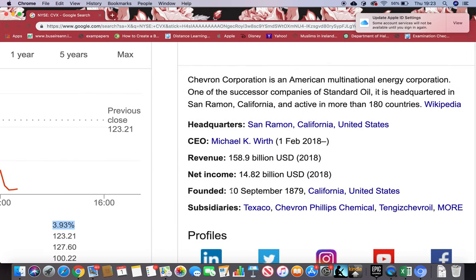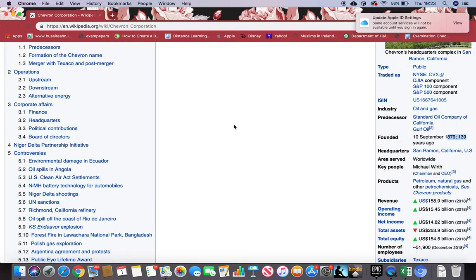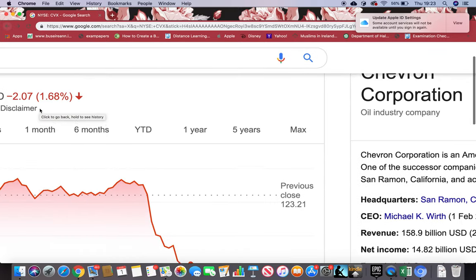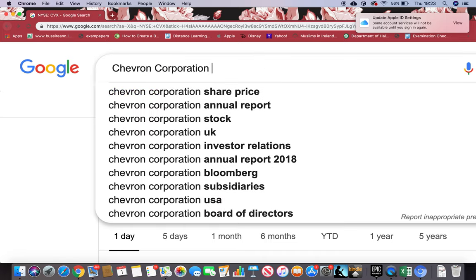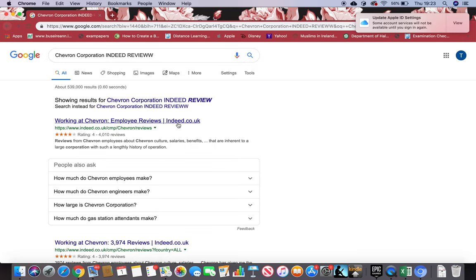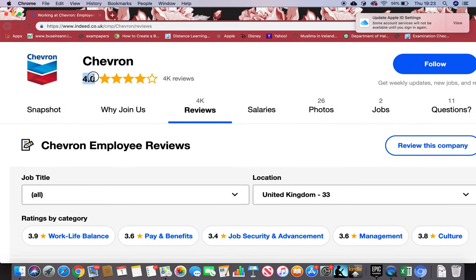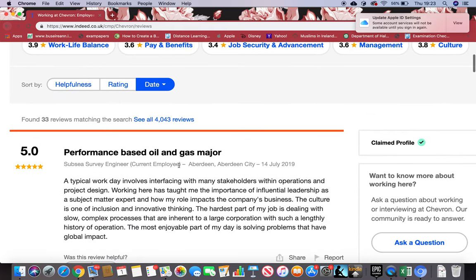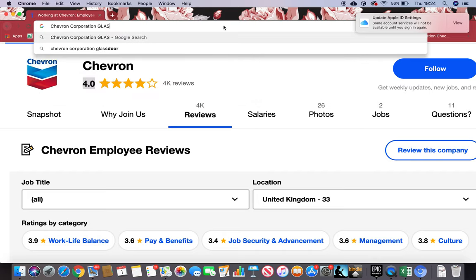Now let's have a look at when this was founded. I can simply see here it was 1879, but I'll just show you from Wikipedia — you go to this box and you can see founded in 1879, 139 years ago. Now I want to know what employees think about this firm, so I'll copy the name from Google, paste it in the search bar, and type in Indeed reviews. I can see there are nearly 4,000 reviews and it's four stars, which is brilliant for 4,000 reviews.